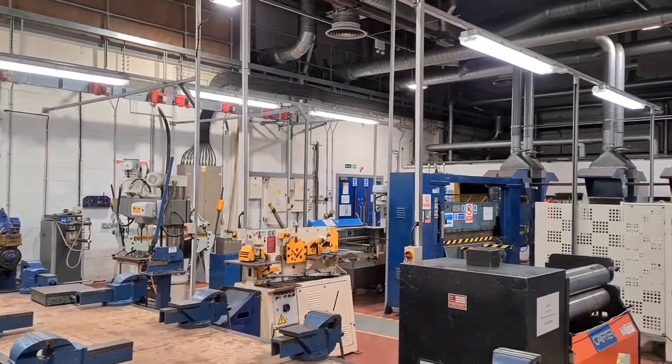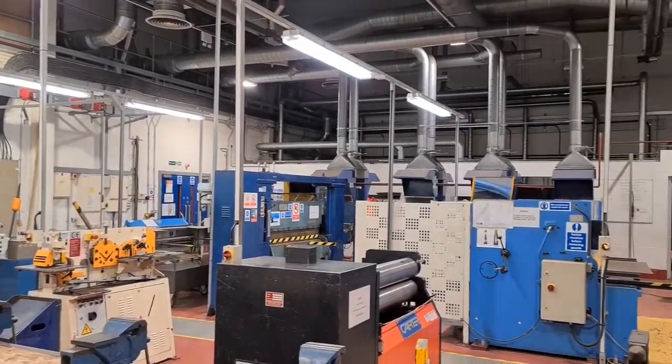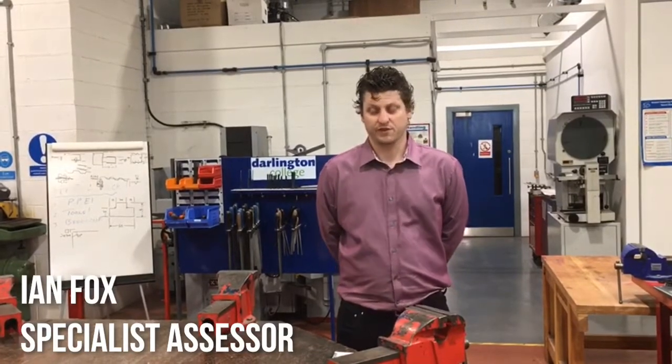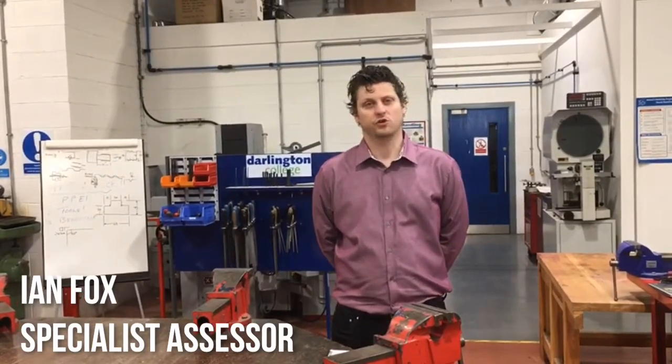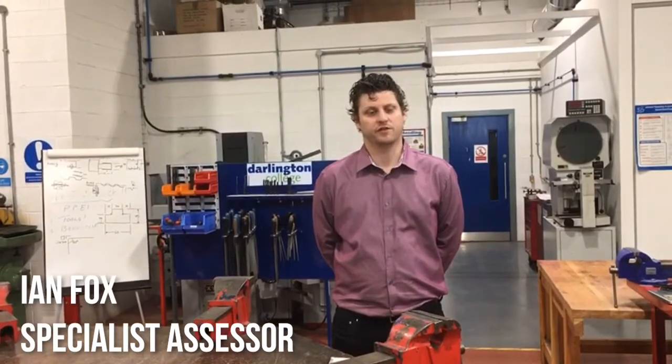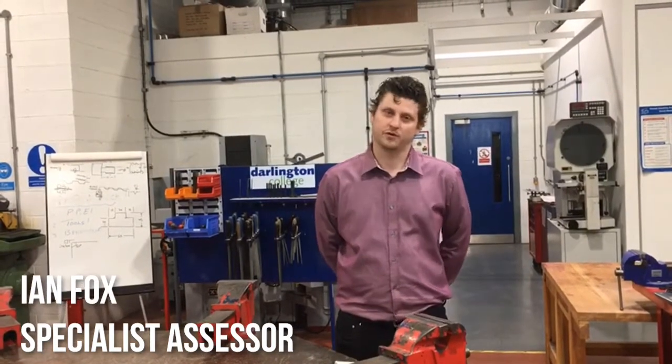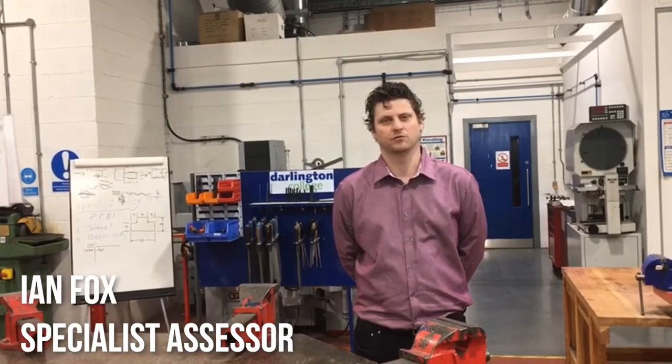A standard length of our apprenticeships tends to be between three and four years based on how quickly you progress. My key role within the college is to come out to your workplace and liaise with both the apprentice and the employer to ensure that we are assessing competence-based learning in the workplace. This includes me coming out every five to six weeks to visit the workplace and see what the student is doing hands-on within their role.